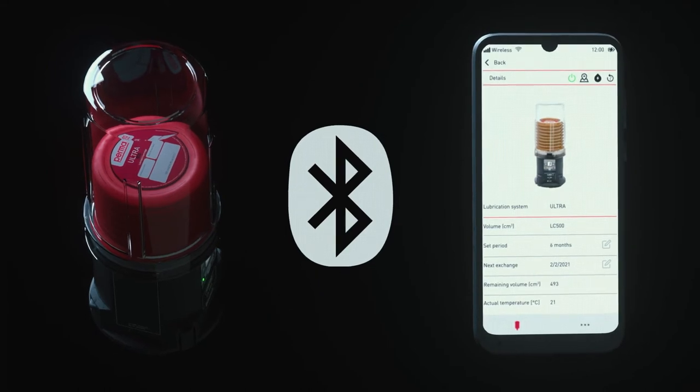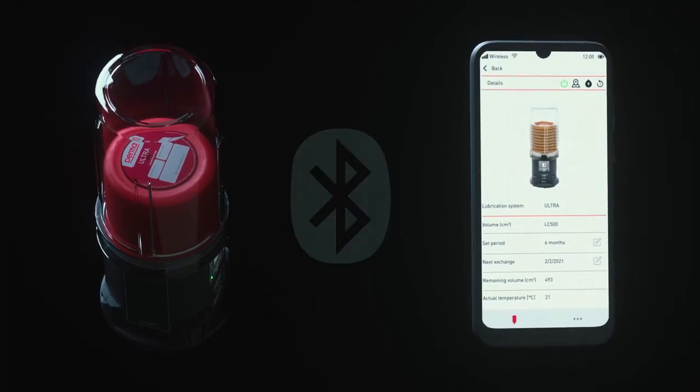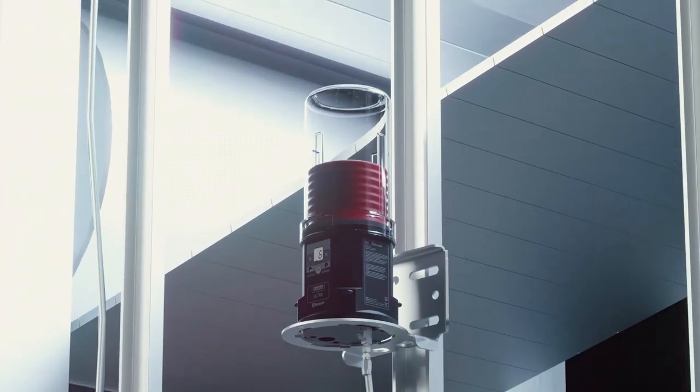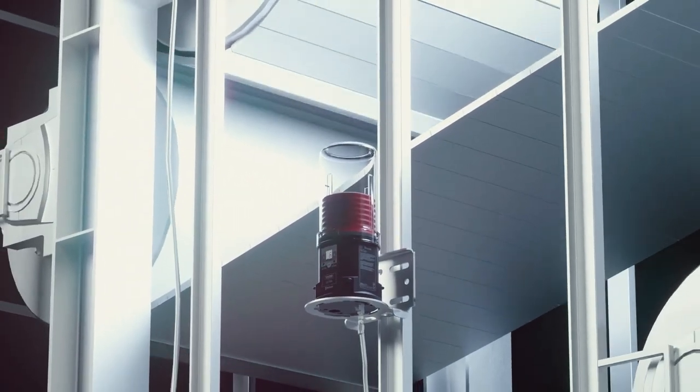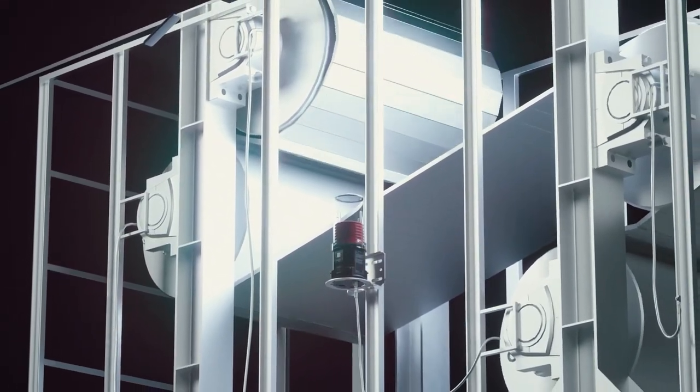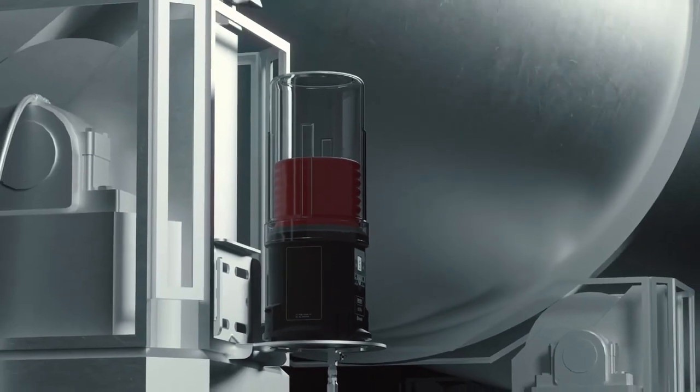This and more information, such as discharge period and lubricant volume, can also be viewed using the new perma connect app, connected via Bluetooth. perma-ultra can be used to reliably lubricate a wide variety of equipment that demands high lubrication rates or requires long remote grease lines to ensure safe access.